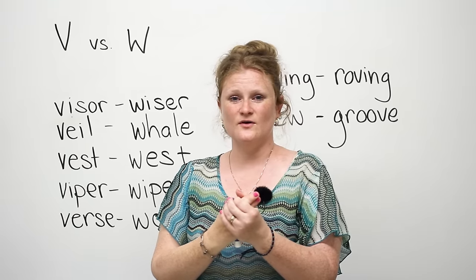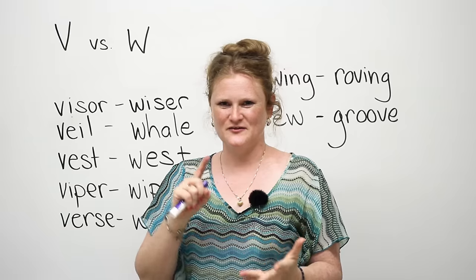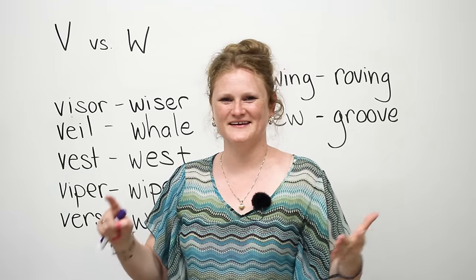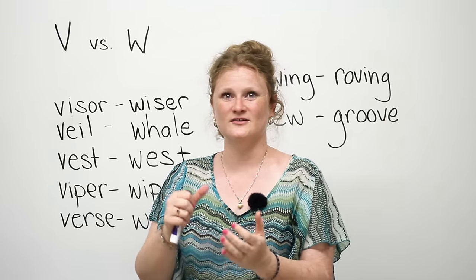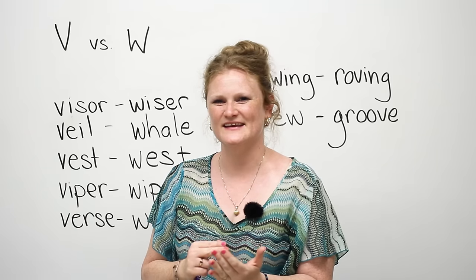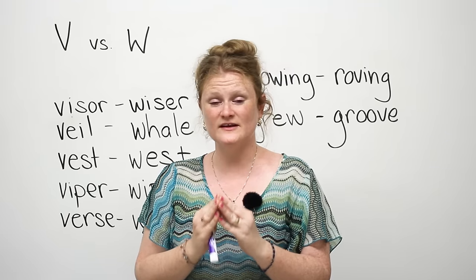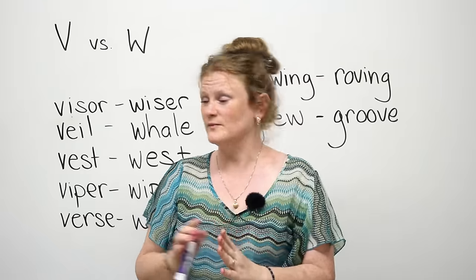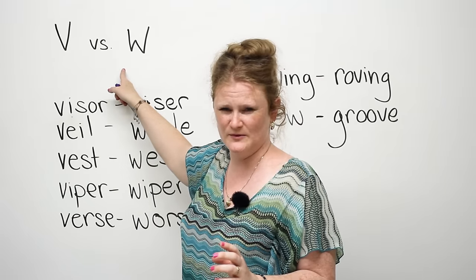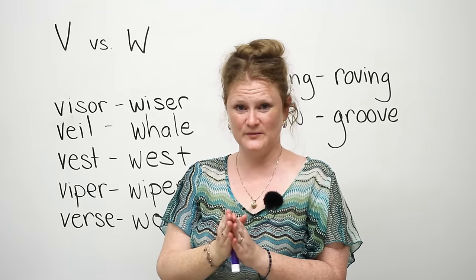This goes out to all of my friends who speak Chinese, Farsi, Arabic, German, Polish, Slovak, Czech, Slovenian, Russian, and Ukrainian. As far as I understand, all of these languages have problems with the V and the W sounds. Let me help you out.